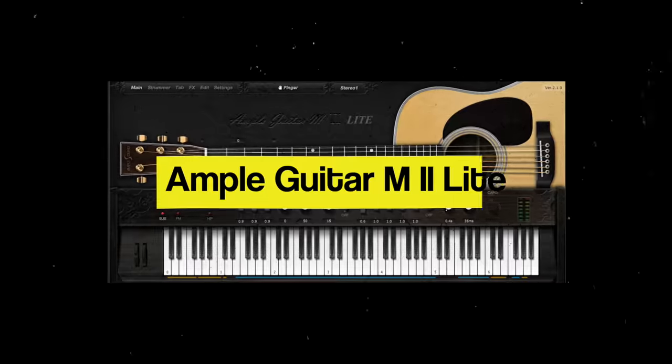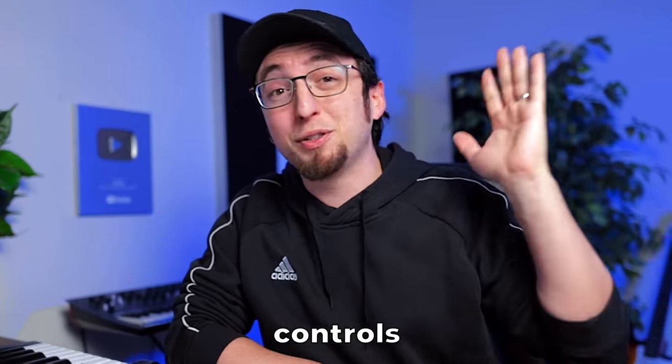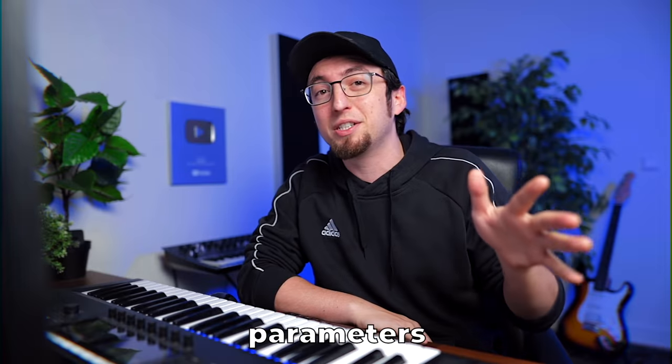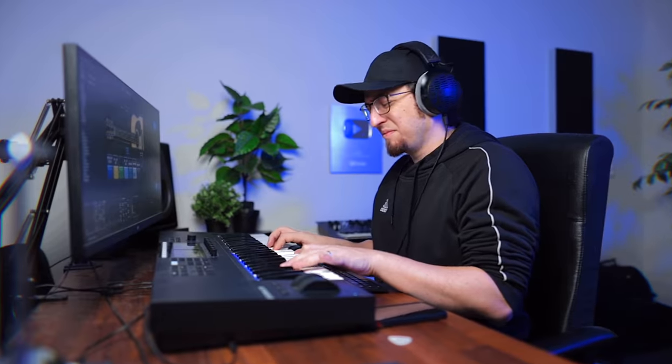First up, we got Ample Guitar M2 Lite by Ample Sound. This is, hands down, the best acoustic guitar free plugin out there. You have so many different controls — effects, a pedalboard, patterns, arpeggiators, all kinds of different parameters. I'm gonna switch to effects, turn on some reverb, and maybe a little bit of delay.